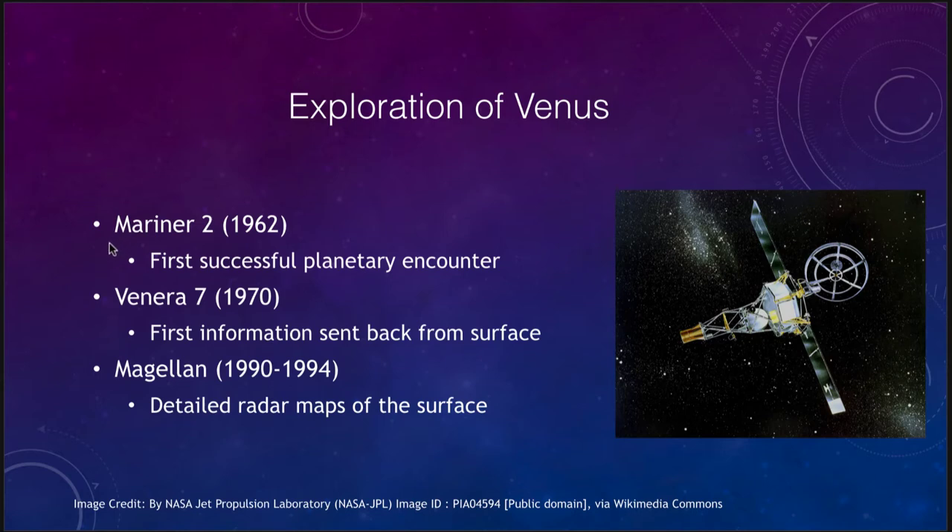In fact, Mariner 2 was the very first spacecraft to visit Venus back in 1962. So only less than five years after the first satellites were launched into Earth orbit, we already had craft visiting Venus, the nearest planet to us. And that was the first successful planetary encounter.